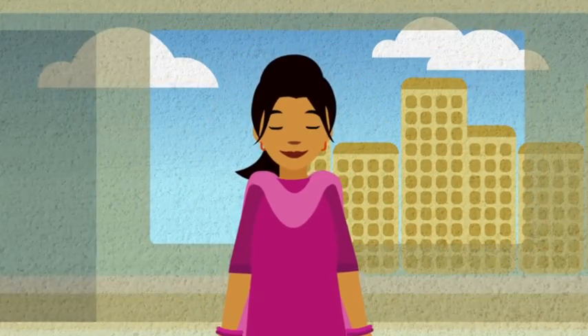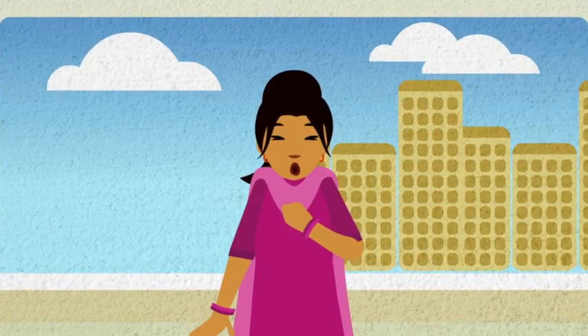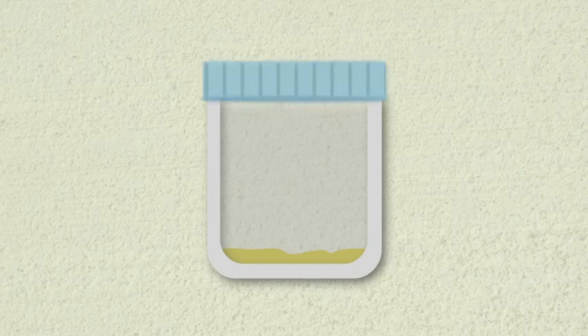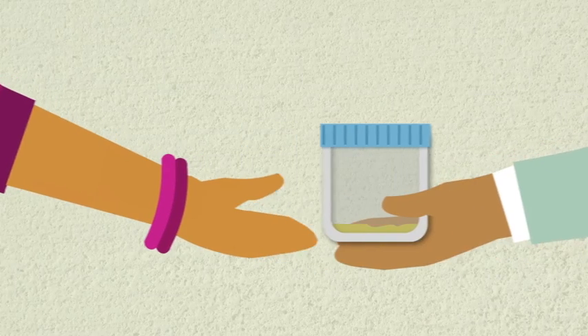Wherever you are, the technique for coughing up sputum is the same: relax, breathe in and out deeply three times, and cough forcibly from your chest. When there is enough sputum in the container, put the lid on tightly. Return the sputum sample to the testing centre the same day if possible.